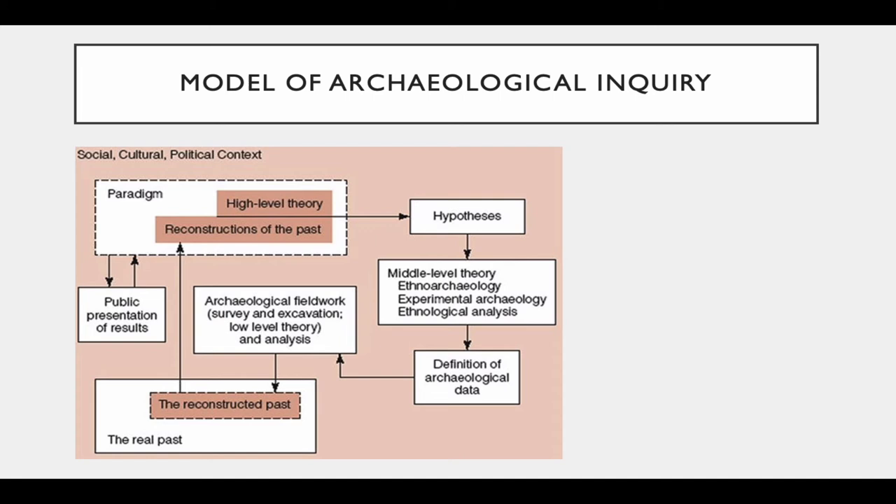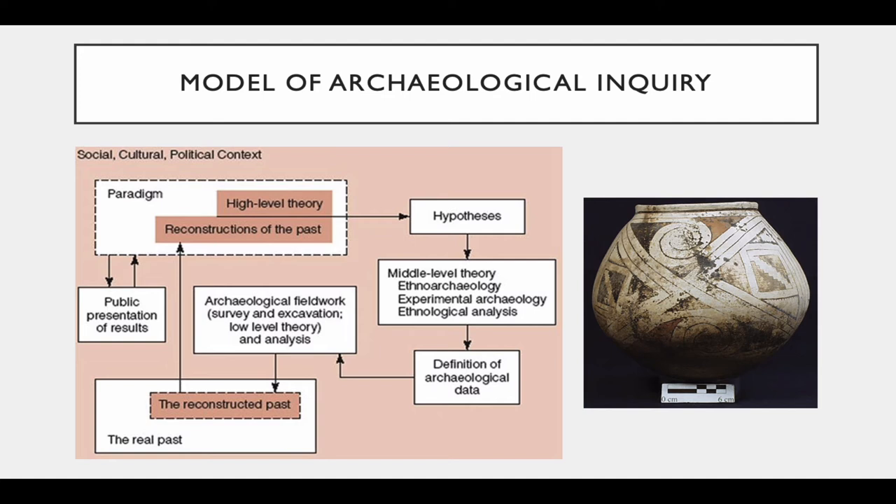Let's say we're interested in looking at the frequencies of different ceramic types within a site. Our paradigms — the way we conceptualize the world, our worldview — are represented in the figure by a dashed line, because there's an interplay between the social, cultural, and political context of our research and our paradigm itself, or theoretical framework. Based on our paradigm and what we already know about a case study, we formulate a set of hypotheses.